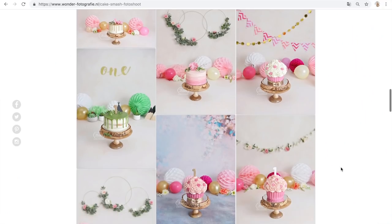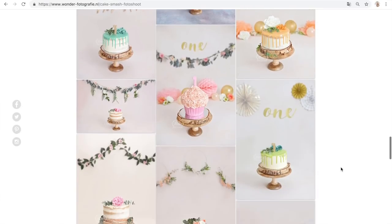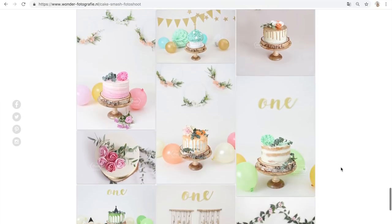I explain how long the session lasts — about 45 minutes up to an hour — and what is included: portrait photos, then photos with the cake, and then photos in a bathtub. I explain that they can choose the colors of the session and that I have examples on my website as a guideline. I also include the items they need to bring: a snack for the baby, up to two outfits — one for portraits and one for cake photos — plus a bathing suit and a towel.